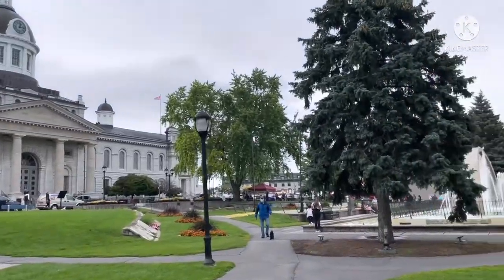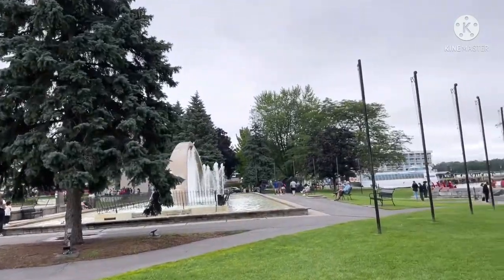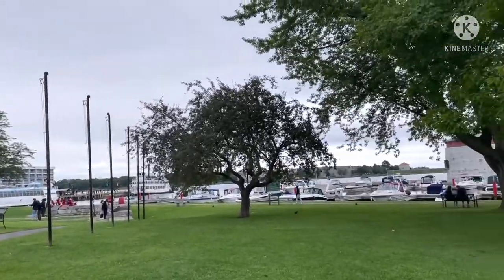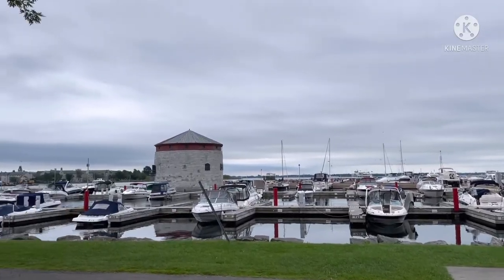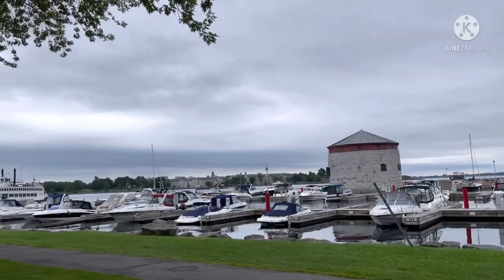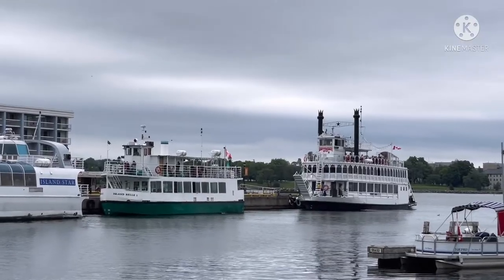Hi everyone, so this is the next day. I'm currently in Kingston right now. We are exploring the city and the downtown of Kingston and the view over here is very beautiful — you should definitely see this. The view was so pretty and beautiful, I couldn't stop appreciating it, and you could also see the boat cruise over there.